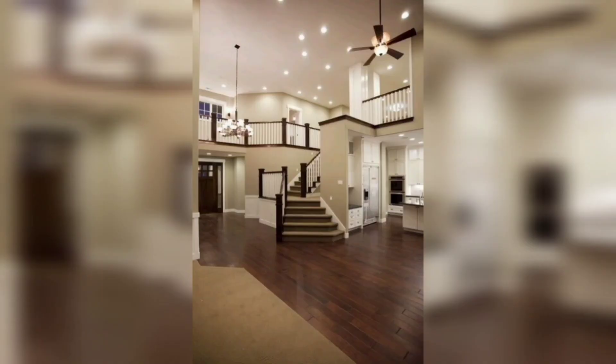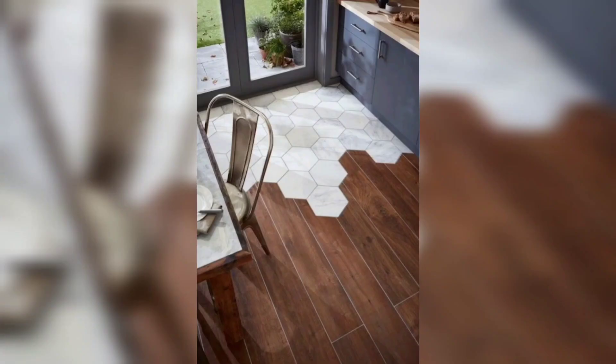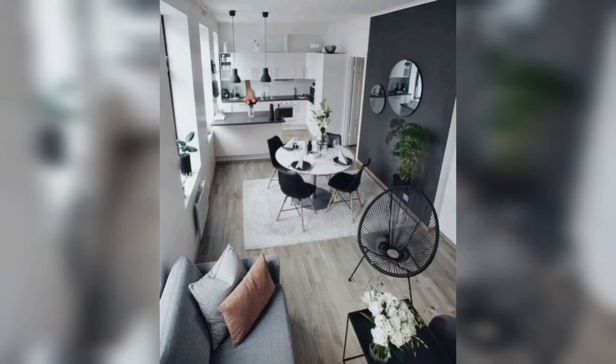And patterns to fit your decor style. One of the advantages of carpet is that it can help to absorb sound, making it a great choice for a bedroom or family room. If you are looking for a more eco-friendly flooring option, consider bamboo or cork flooring. These materials are sustainable and renewable, and they can add a unique texture to your room.